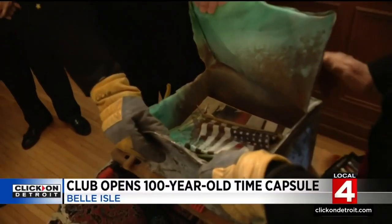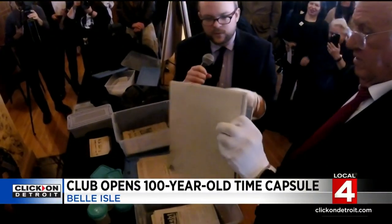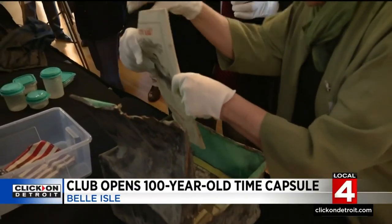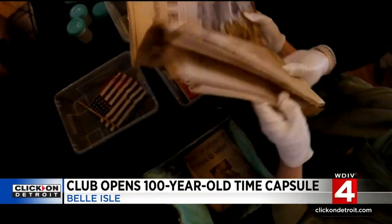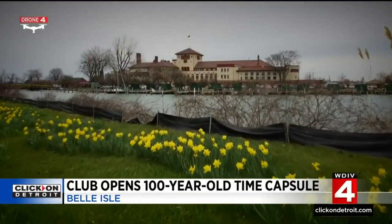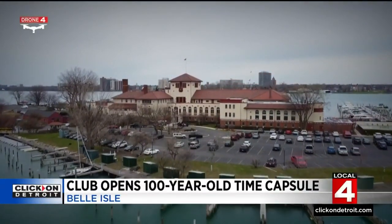Back inside, they finally got the time capsule opened up. There's a flag. Let's take a look at some of the other items in there: there's some blueprints of the old club, some magazines, a copy of the Detroit News and Free Press from back in the day. History really is all around us. That is the scene at the Detroit Yacht Club this afternoon on Belle Isle. Tim Pamplin, Local 4.